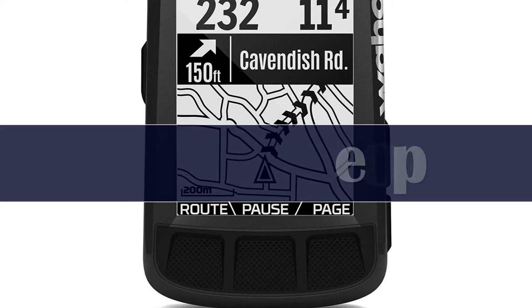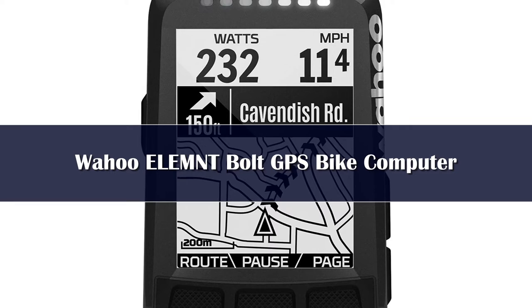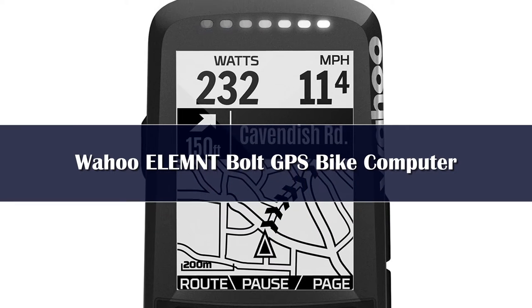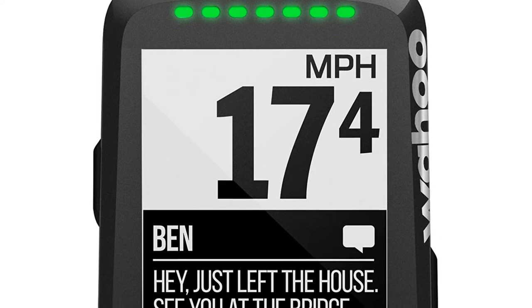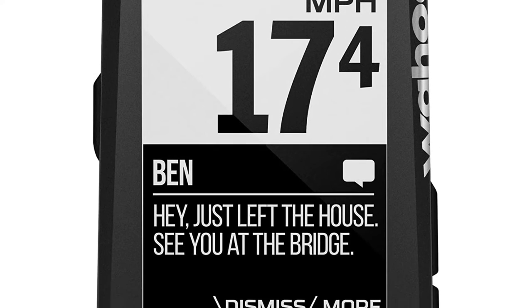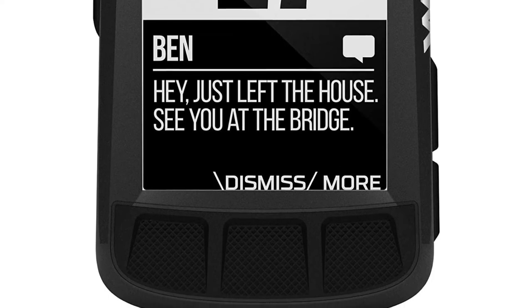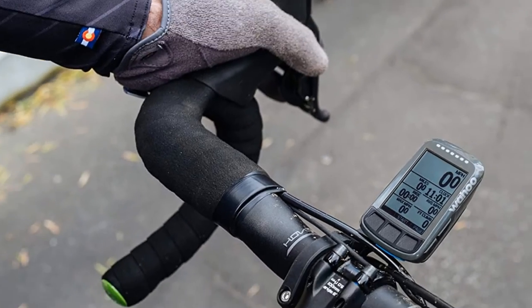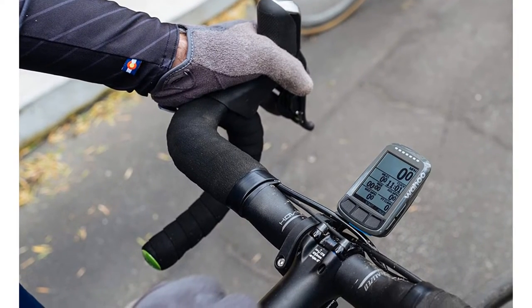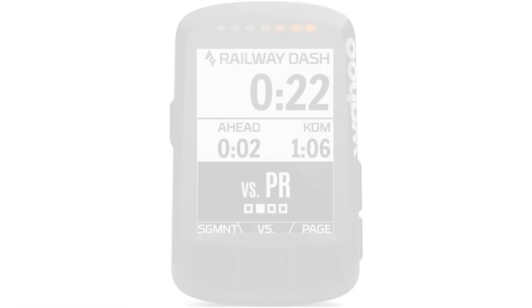Number 3. The Wahoo ELEMNT Bolt is a slightly more advanced speedometer than any of the other options listed. It does cost a little more than the others, but it offers enough features to make it well worth the price. The first and most important feature is the GPS. With the Wahoo ELEMNT Bolt cycling computer, you get support from GPS, GLONASS, BDAL, GALILEO, and QZSS, so you can rest assured that your tracking and navigation will always be smooth and accurate.